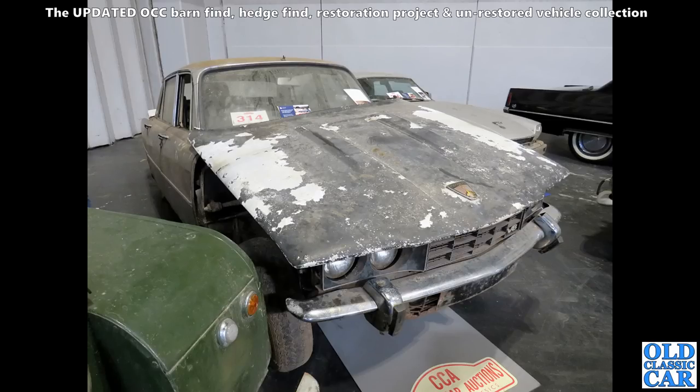This is a Rover P6 four V8, according to the badge on the front. Definitely worth saving — if it's the 3500S then it's got a manual gearbox.